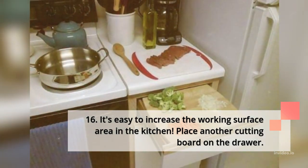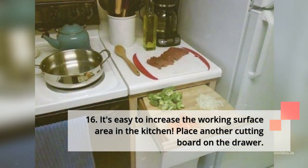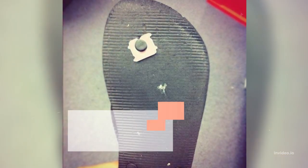16. It's easy to increase the working surface area in the kitchen — place another cutting board on the drawer.